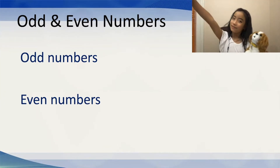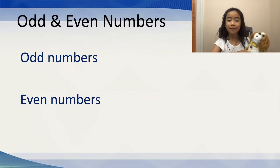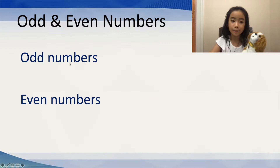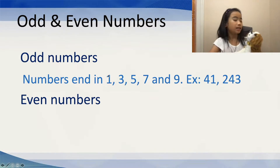So, first, for odd and even numbers, each whole number goes to its own family. There are only two family members: the odd number family and the even number family. For the odd number family, numbers that end in 1, 3, 5, 7, and 9 go in the odd number family.